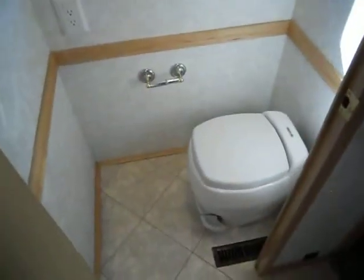Down the hallway on the right hand side, you have your sink, medicine cabinet, and a nice shower. On the left hand side of the hallway is the room that has the stool.